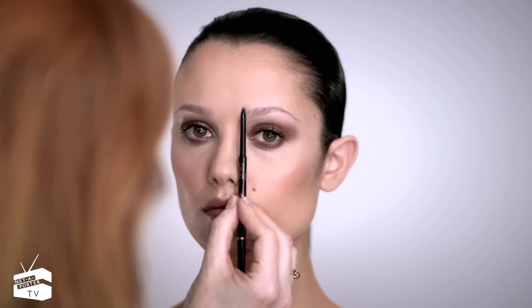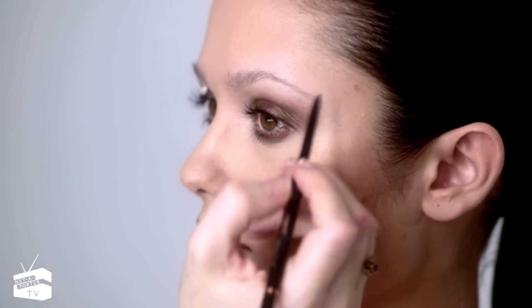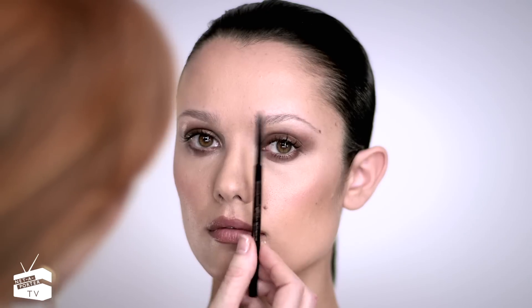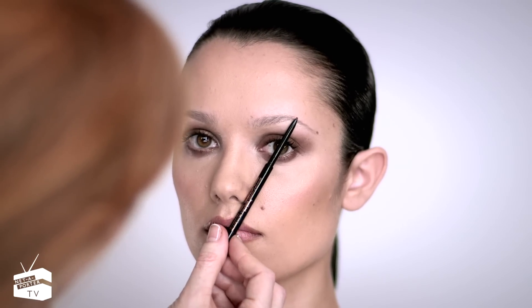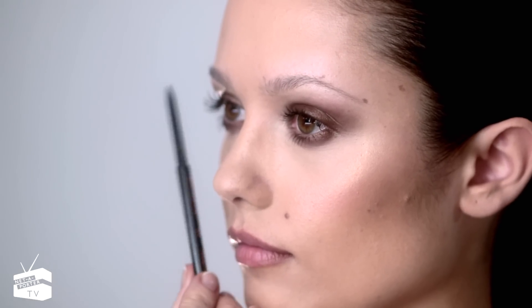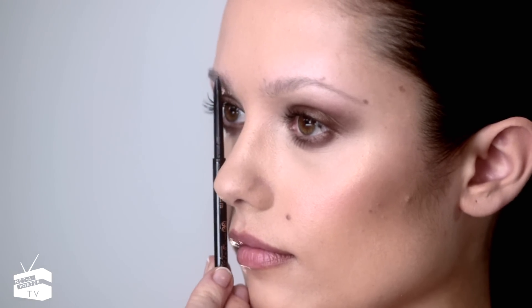Then take your eyebrow pencil and swivel it to the outer corner of your eye, and leave a mark there — that's where your eyebrows should end. Then take the same pencil and go diagonally across the centre of your iris, and that is where your eyebrow should arch. Most people's eyebrows are not symmetrical, so it's very important, once you've done this three-dot procedure, to start on the other eye immediately.